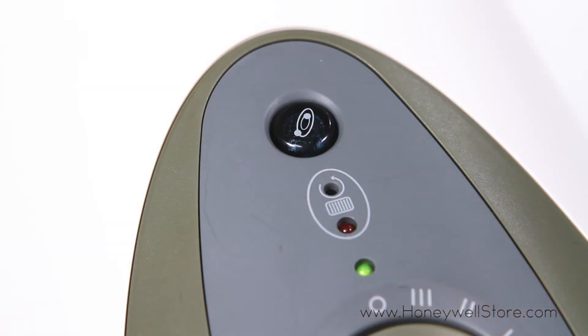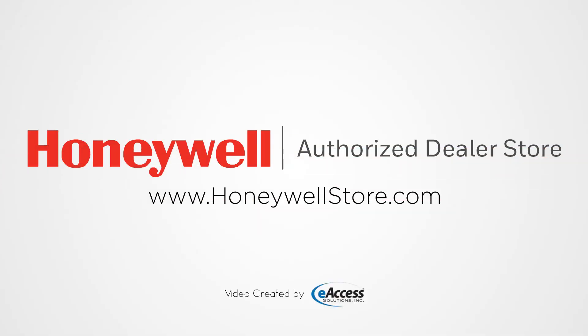An on-off ionizer control has been included to boost the performance of the air purifier and helps freshen the air. For more information or to purchase this product, visit www.honeywellstore.com.